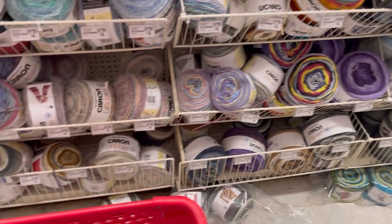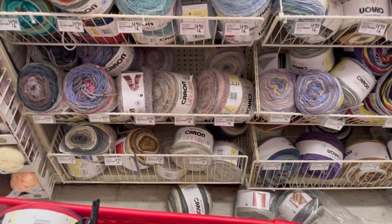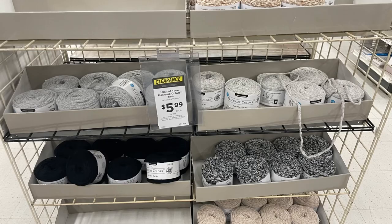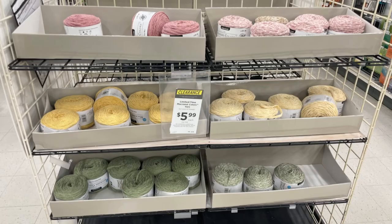Also shockingly, I saw a clearance tag on this next one and I'm like, this has only been out for a month. Limited time macrame colors yarn, $5.99 each. I will link my Shop With Me down below for this and also my whole Shop With Me playlist — I am getting very close to 200 Shop With Me videos. This is a dupe of Home Cotton XXL or XL. So these are those — they were only like full price for about a week. Have a creative day, everyone!